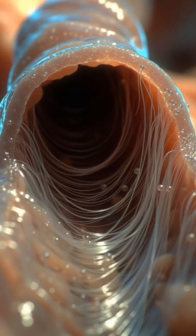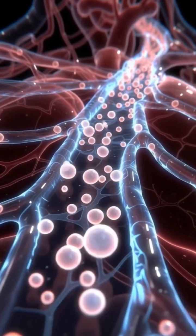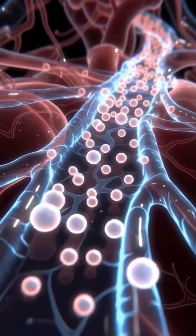Leaving your body energized, hydrated, and supported in overall health with benefits like glowing skin and improved immune function.